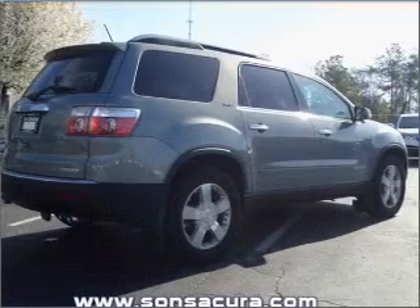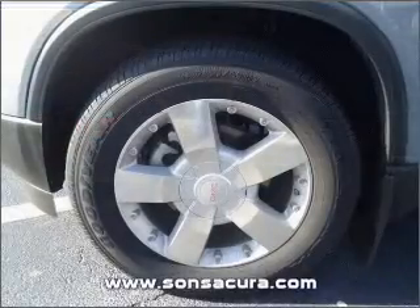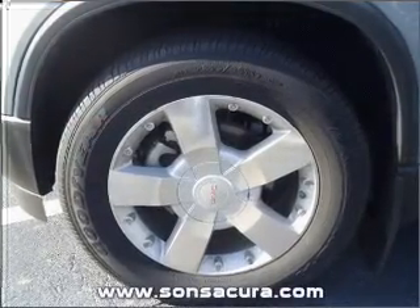Indulge in the comfort of heated seats and memory settings, which are one of many features. Call today to schedule a test drive.